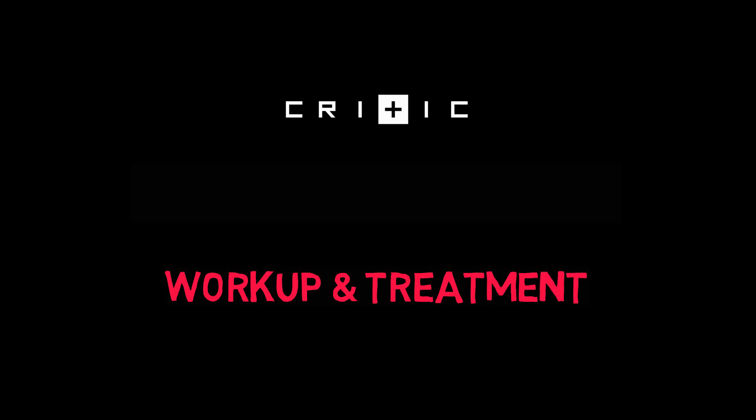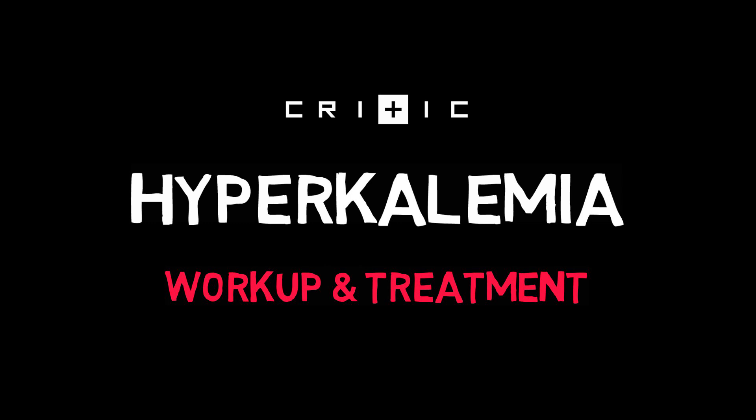Hi all, Jessica here and welcome to CRITIC! In this video we'll go through not only the workup, but we'll focus a bit more on the treatment of hyperkalemia.